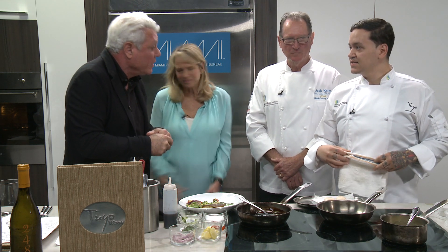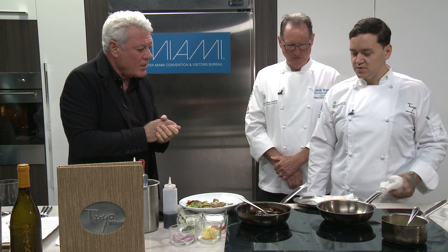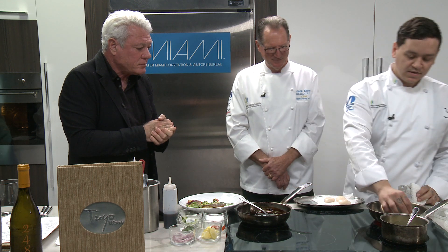Is it an unusual combination — scallops and pork belly? No, scallops and pork belly is very classic. It's one of those things that's just always been a great combination. So I just pan-sear the scallops.